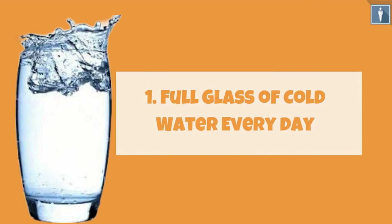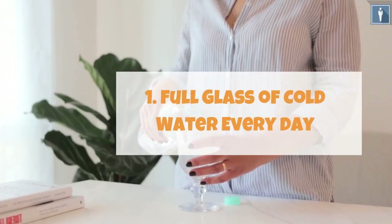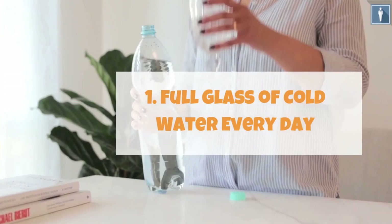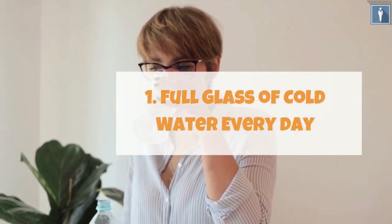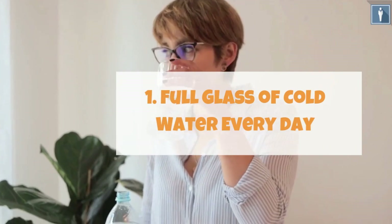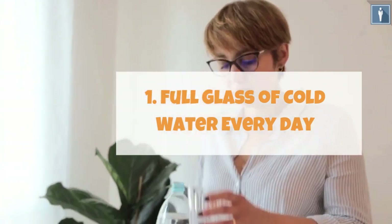Tip 1: Full glass of cold water every day. The keyword here is cold water. Drinking a glass of cold water has an ample number of health benefits, one of which is boosting your metabolism. Drinking a glass full of cold water speeds up your waking process when you just get out of bed, and this feeling of activeness would last you through the day.